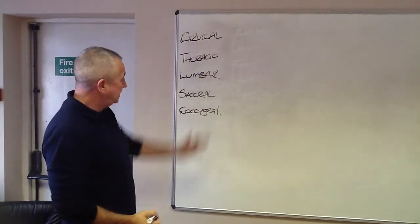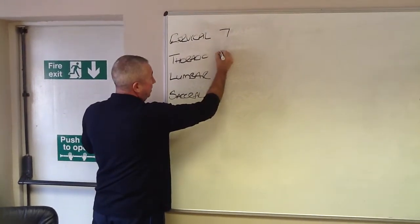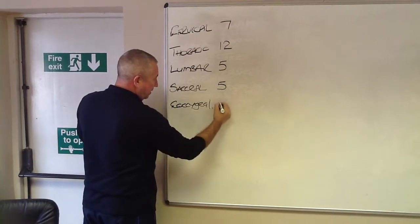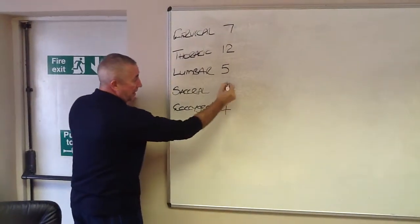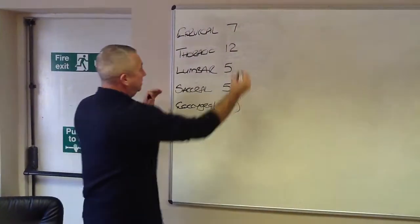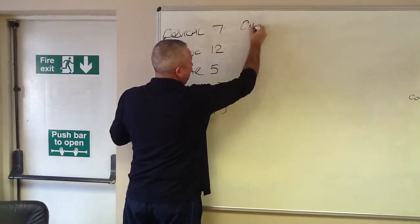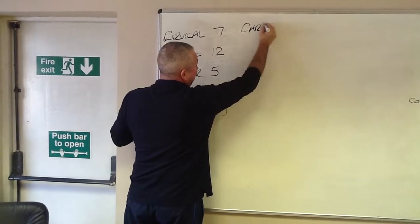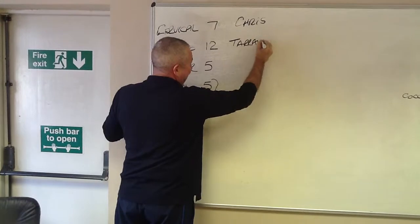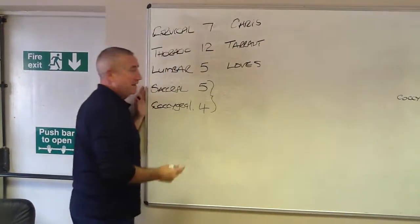Each one of these sections of the spine has a certain number of vertebrae in them. We start with seven in the cervical, twelve in the thoracic, five in the lumbar, five in the sacral and four in the coccygeal section.